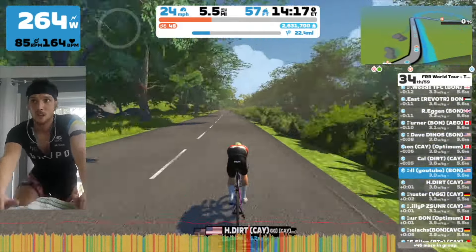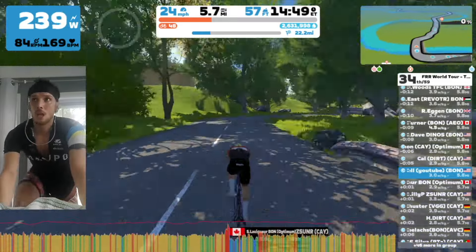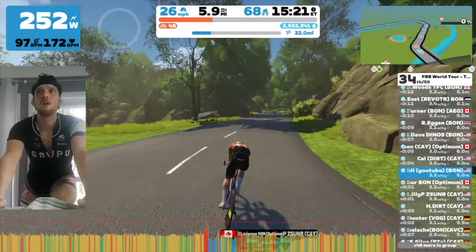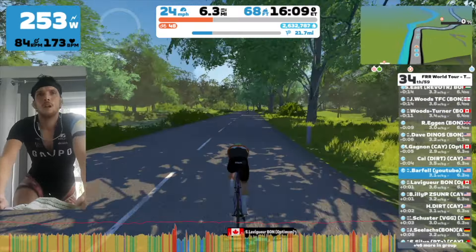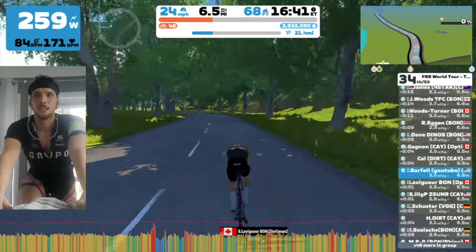You do get to choose your wheels, so I went with the disc, per the ZwifterBikes website — I talked about that in my previous video. I went with the full disc; I thought that'd be best. It's a pretty flat course overall, though the second half gets a little more rolling, which made it more challenging to hold steady power.